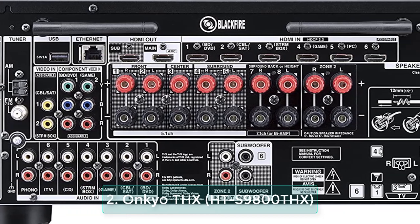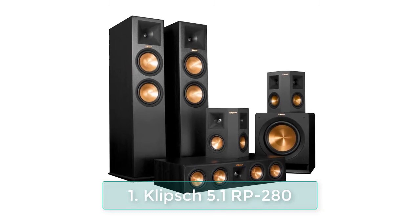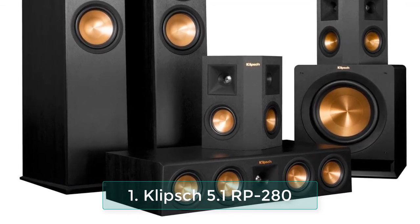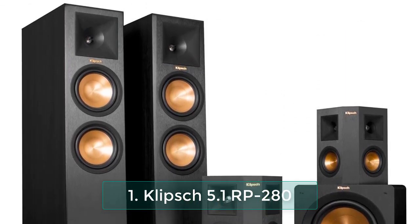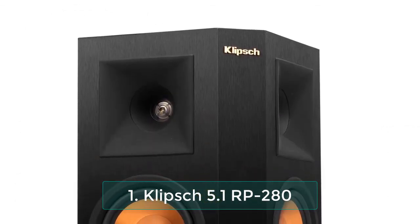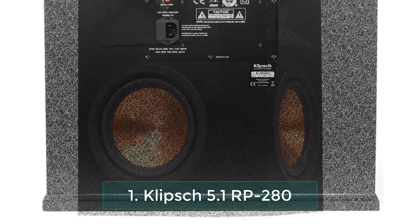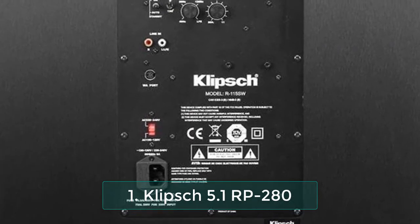Supports Spotify, TuneIn, Pandora, and Deezer services. Number 1: Klipsch 5.1 RP-280 Reference Premiere speaker package. This Klipsch speaker bundle includes a pair of RP-280F Reference Premiere floor-standing speakers with dual 8-inch cerametallic cone woofers, an RP-450C Reference Premiere center channel speaker with quad 5.25-inch cerametallic cone woofers, a pair of RP-250S Reference Premiere surround speakers with dual 5.25-inch cerametallic cone woofers, and an R-115SW 800-watt powered 15-inch subwoofer.